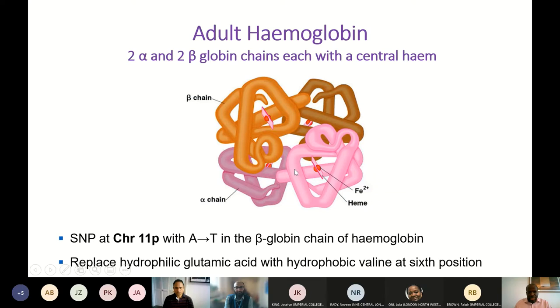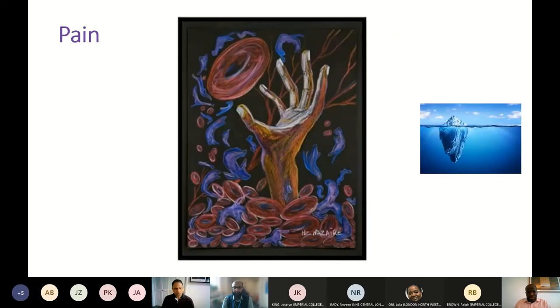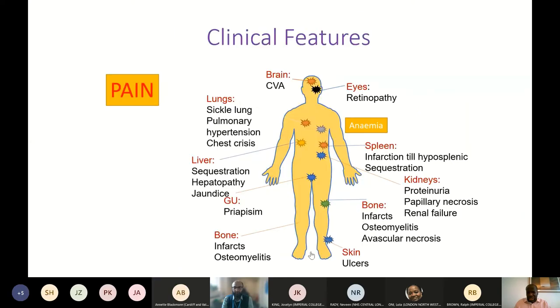Adult haemoglobin consists of two alpha chains and two beta chains. There is a single nucleotide polymorphism that gives rise to a conformational change in adult haemoglobin following a change in one of the amino acids. This results in a change to the structure of the protein when deoxygenated. As a consequence, cells become less mobile, more fragile, and can cause vaso-occlusion and ultimately haemolysis. Sickle cell disease is a multi-system disorder, with pain being only the tip of the iceberg.